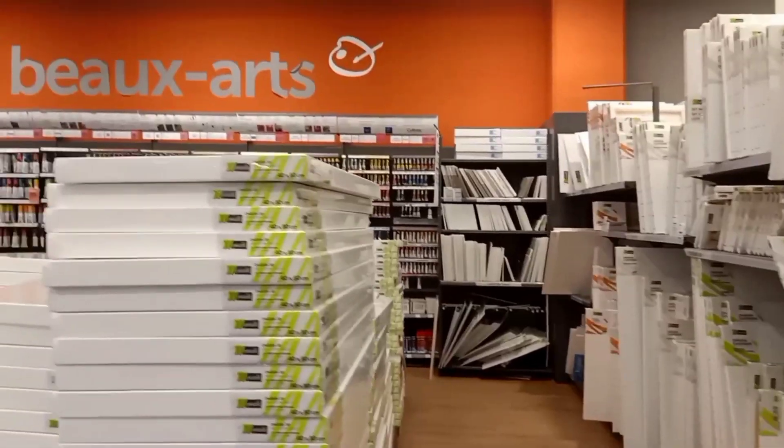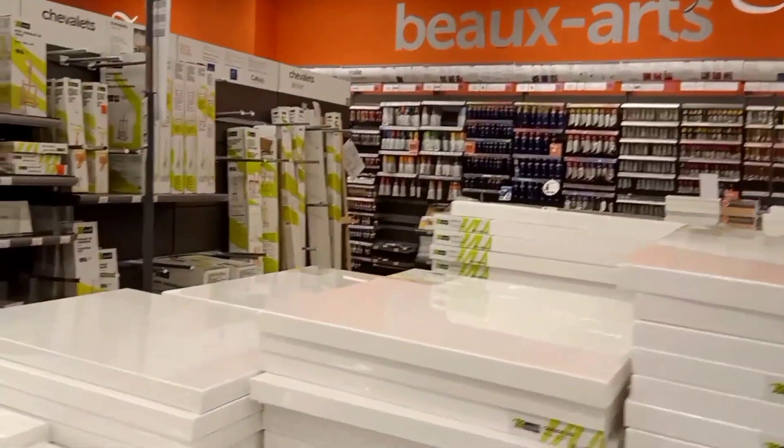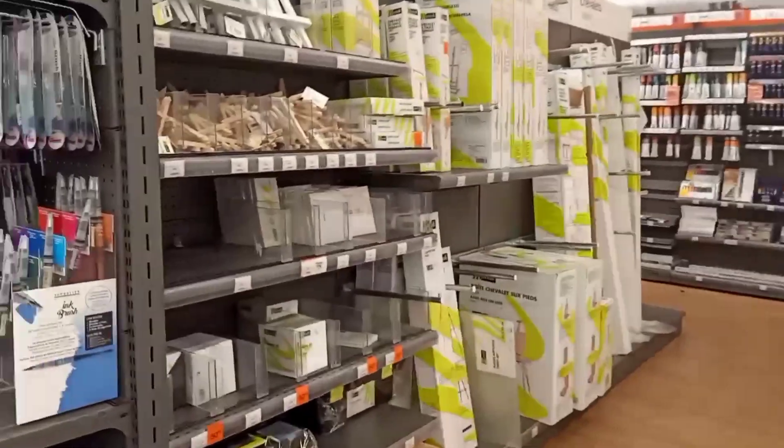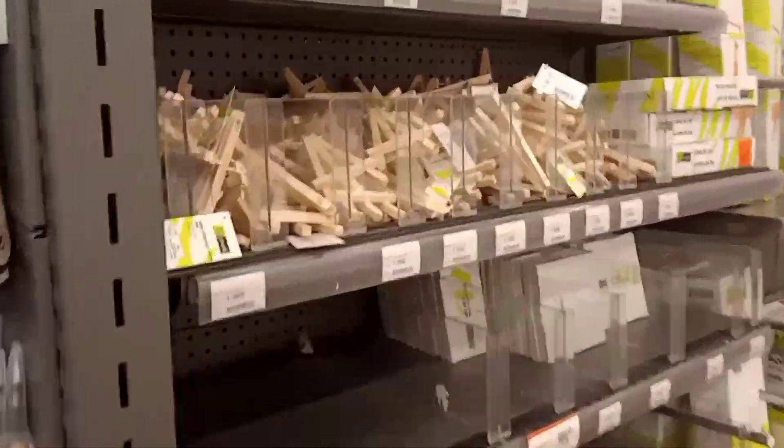In this section, as the name suggests, you will find everything related to fine arts — right from the canvas to the brushes to colors, everything.